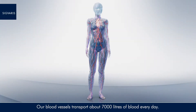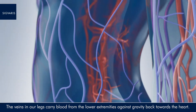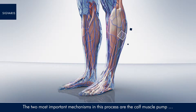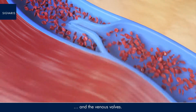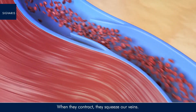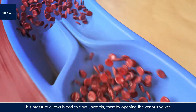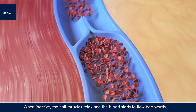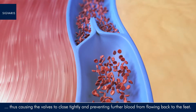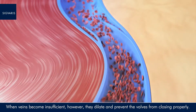Our blood vessels transport about 7,000 litres of blood every day. The veins in our legs carry blood from the lower extremities against gravity back towards the heart. The two most important mechanisms in this process are the calf muscle pump and the venous valves. During walking and exercising, our calf muscles repeatedly contract and relax. When they contract, they squeeze our veins — this pressure allows blood to flow upwards, thereby opening the venous valves. When inactive, the calf muscles relax and the blood starts to flow backwards, causing the valves to close tightly and preventing further blood from flowing back to the feet.